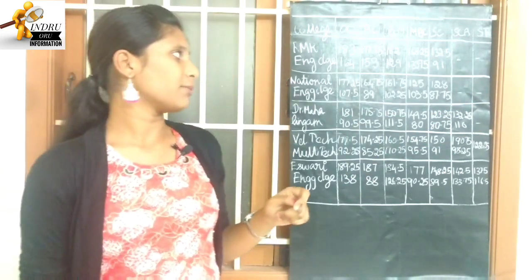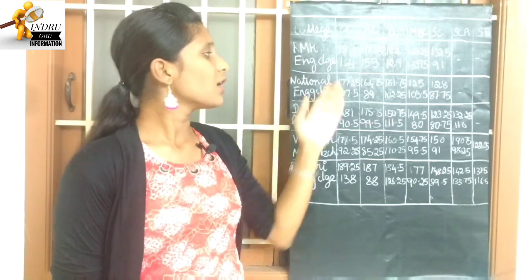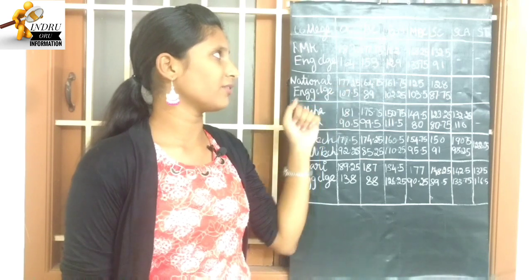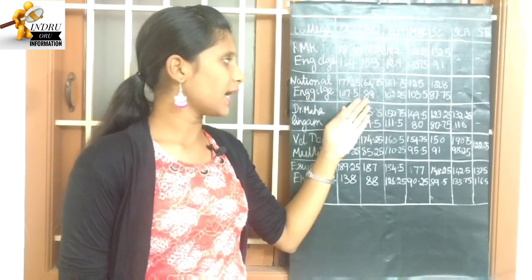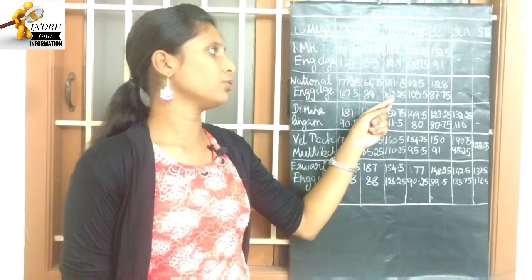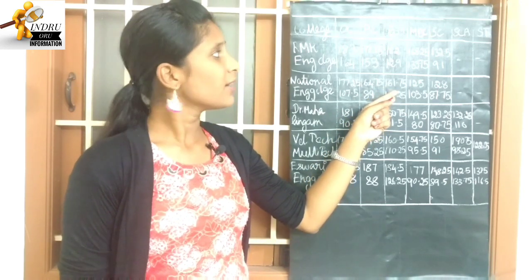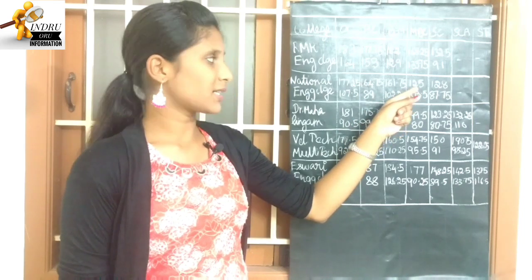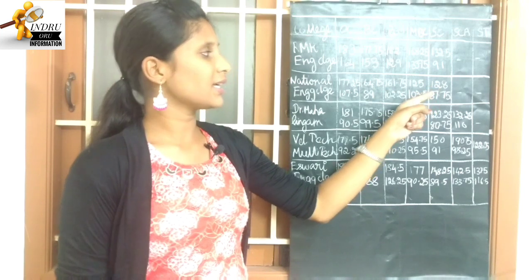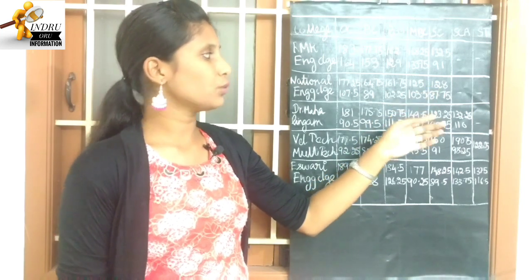Next college: National Engineering College. OC is 107.5 to 177.25. BC is 89 to 164.75. BCM is 102.25 to 161.75. MBC highest cutoff is 125, lowest cutoff is 103.5. SC is 87.75 to 128.